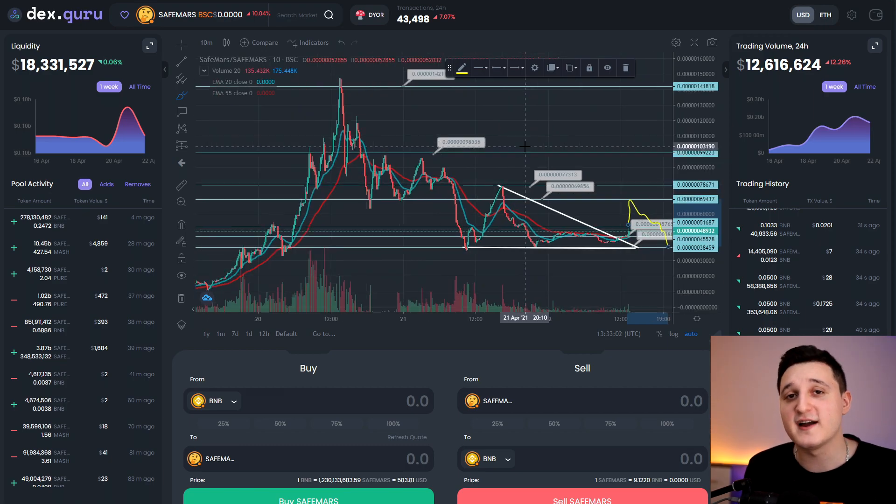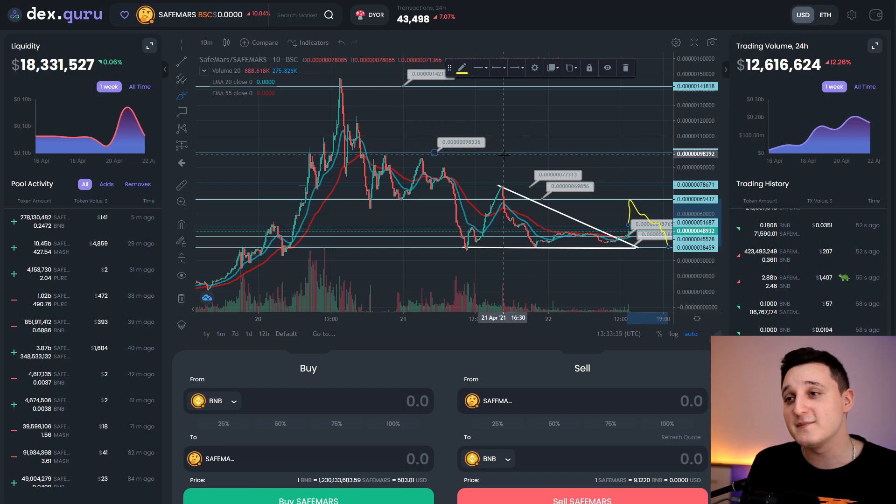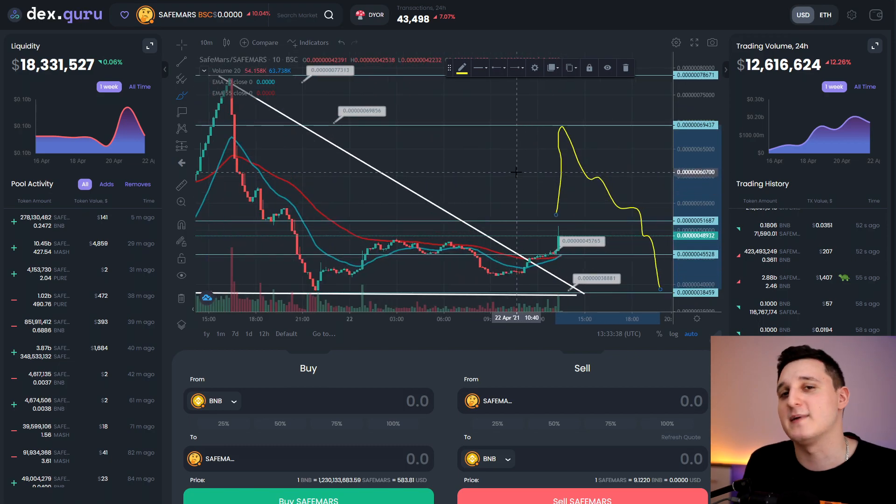Guys, I'm not a financial advisor, so if you want to invest in these coins, please do your own research first. For these meme coins that don't have any real meaning, I would only invest money that you're not afraid to lose. Please don't sell your house and lose everything on these kinds of coins. What do you guys think about SafeMars — will it go up or down? What's your future price prediction? Hope you enjoyed this video — like, comment, subscribe, and see you in the next one.